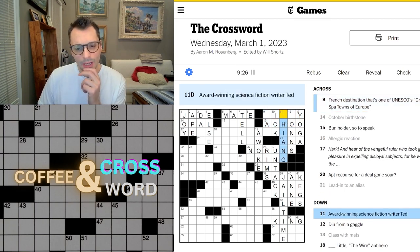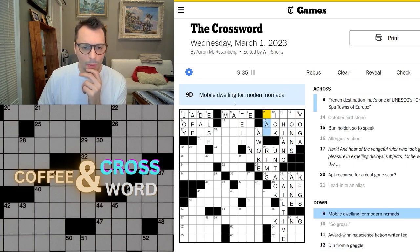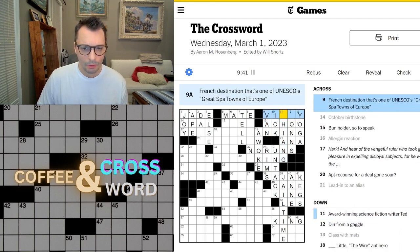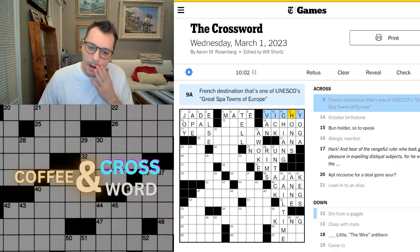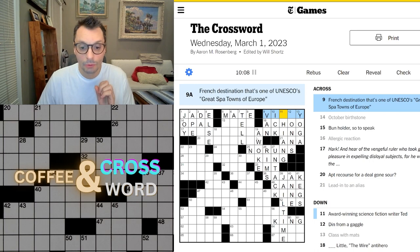What is this? Mobile dwelling for modern nomads — oh, it looks like it might be van. French destination — the word 'Vichy' is coming to mind, as I'm thinking of vichyssoise or something. Vichy, like this. I'm not sure. I don't know this word either. I'm going to leave it out for now and come back to it at the end.